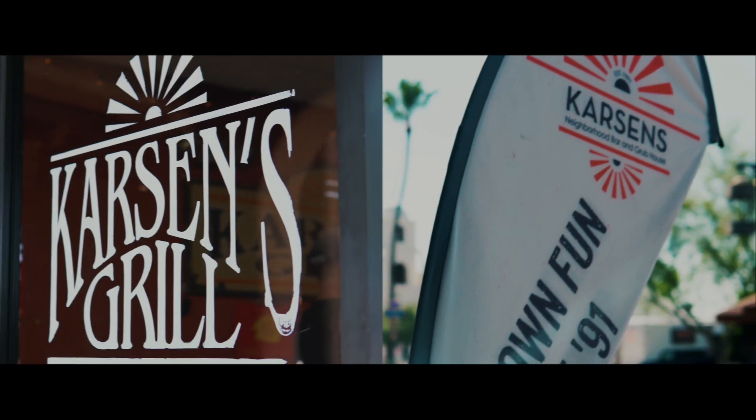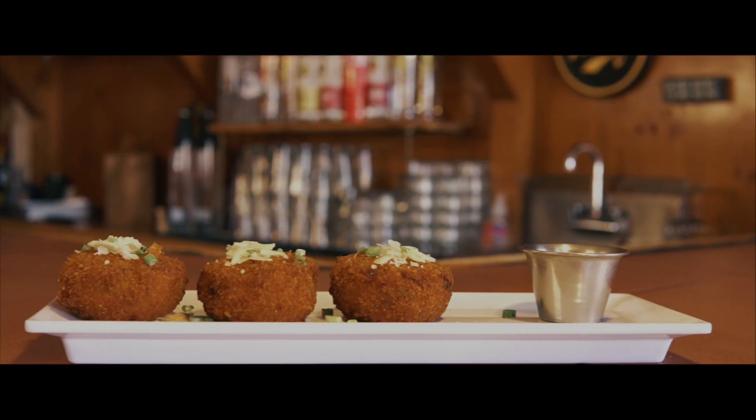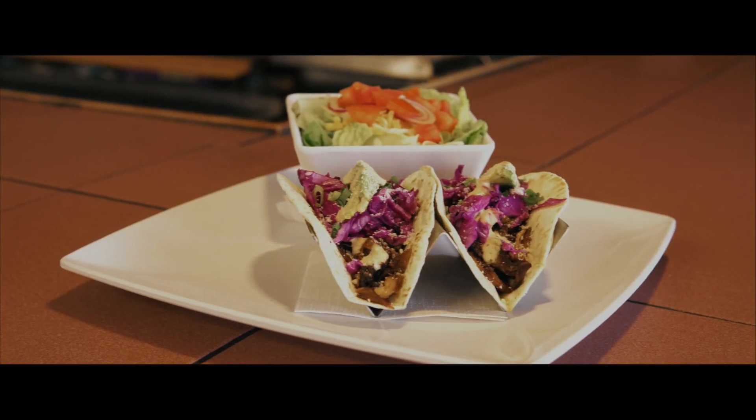Let's go inside and eat some grub. You're about to see why locals and tourists keep coming back for Jacob's mouth-watering culinary creations. Everything is so good on the menu. I picked two of my faves just for you.